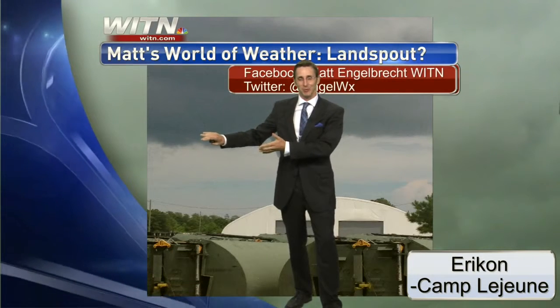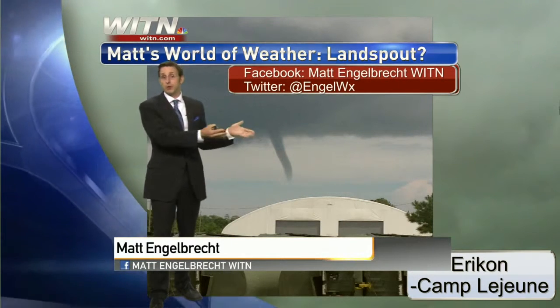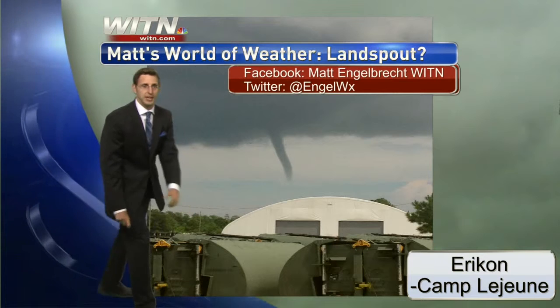He's here to tell us what's going on in Matt's World of Weather. Well, over on Facebook, I was originally going to talk about the meteor shower coming up this weekend — I'll do that tomorrow. We'll go ahead and talk about some of the photos that you were sharing over on Facebook. Certainly got a lot of hits, a lot of likes, and a lot of shares over on our WITM page.